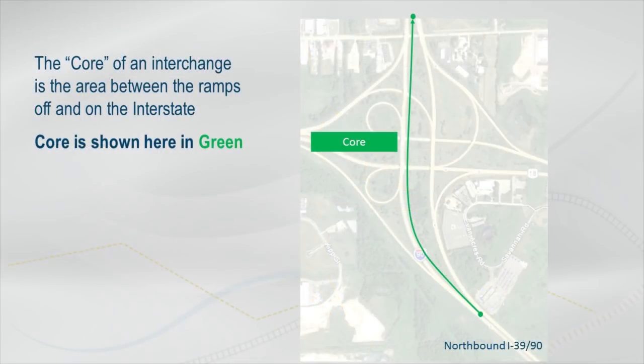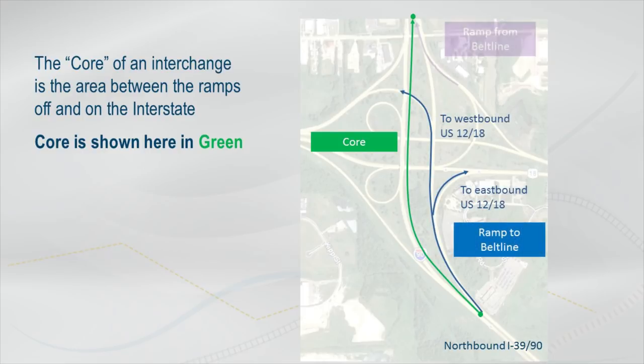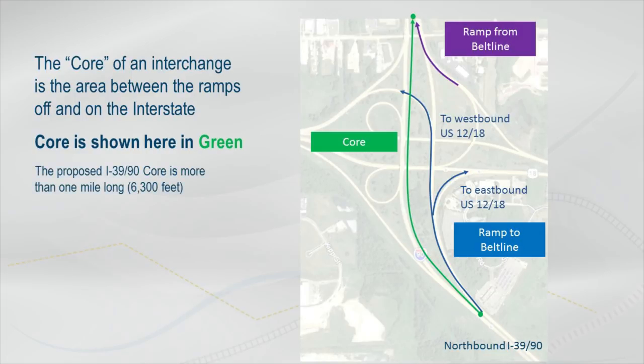The core of the interchange is the area on I-39/90 between the northbound ramps going to the Beltline and the northbound ramps coming from the Beltline. The proposed core is more than one mile long.